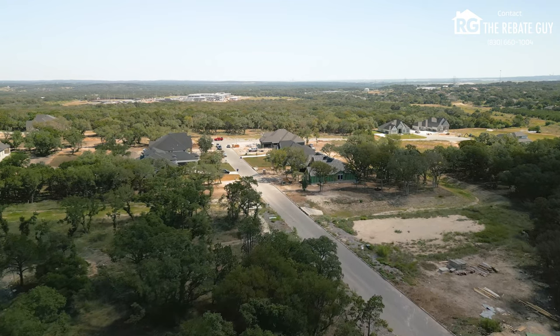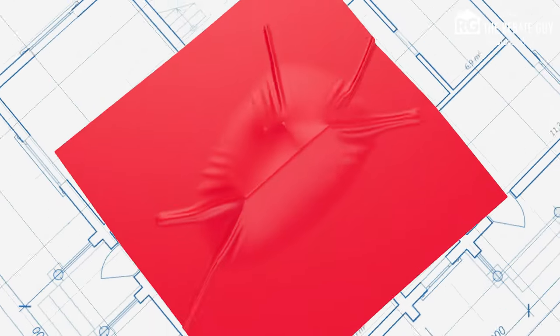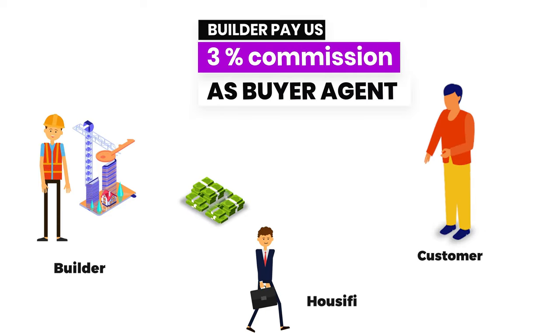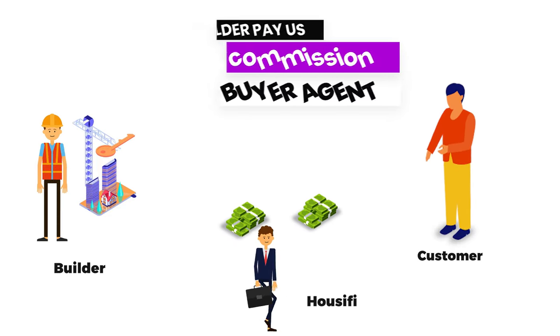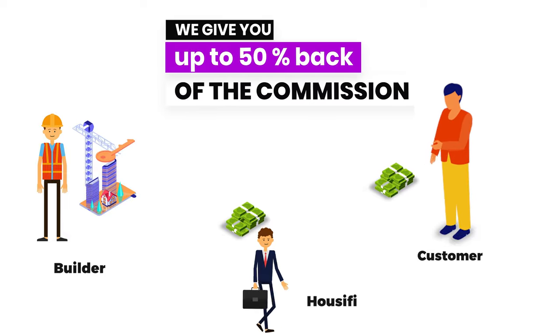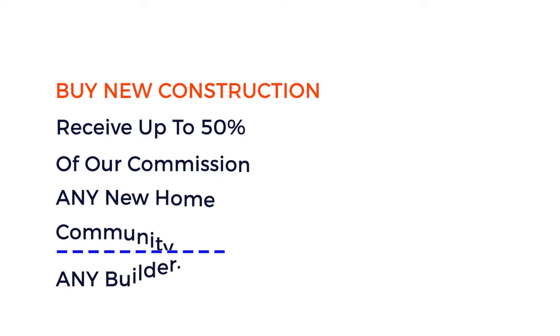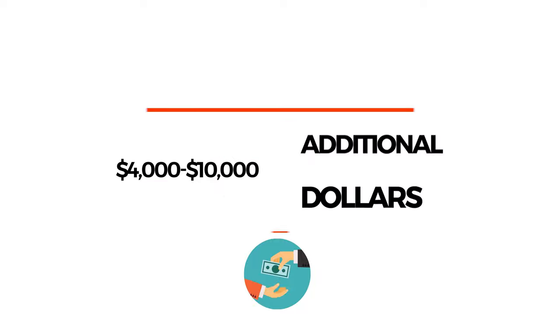Before we learn about the builders in the neighborhood, let's talk about how you can save thousands of dollars by working with me, Chris Marty, at Houseify as your real estate agent on any new home construction purchase. Here at Houseify, we offer a buyer rebate program. The builders in Texas pay commission to us as a buyer's agent, and then we take 50% of that commission and give it back to you, our customer, in our buyer rebate program. This is thousands of extra dollars in addition to any and all incentives that the builders are offering — giving you anywhere from $4,000 to $10,000 or more in additional savings on a new construction home.